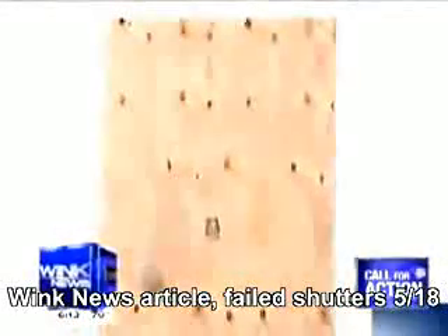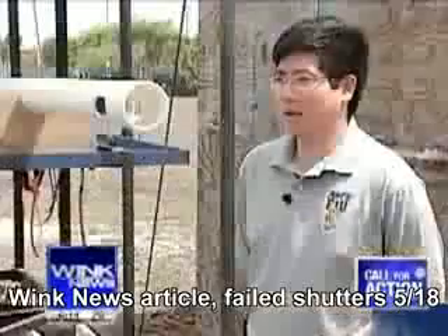Check out what happens when we fire the two-by-four cannon at the plywood. Let's show you again in slow motion. The two-by-four not only damages the plywood — it goes straight through, launching all the way through our makeshift home and finally coming out the other side.